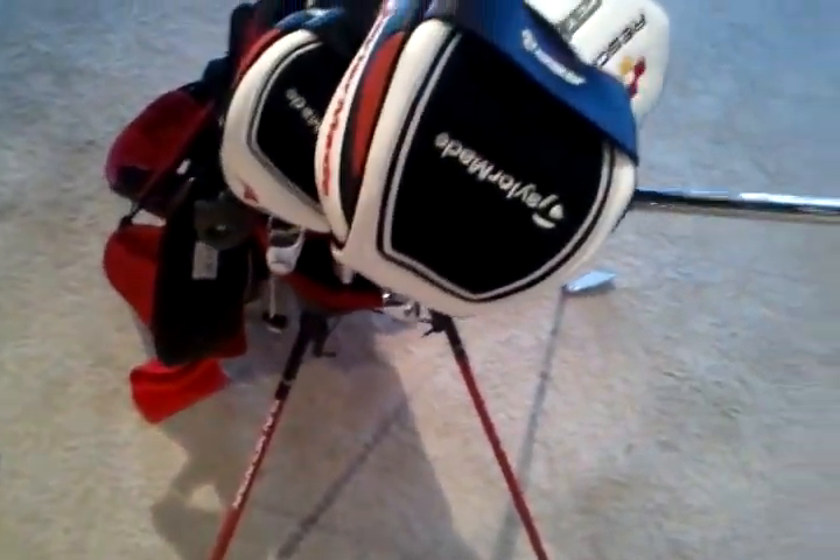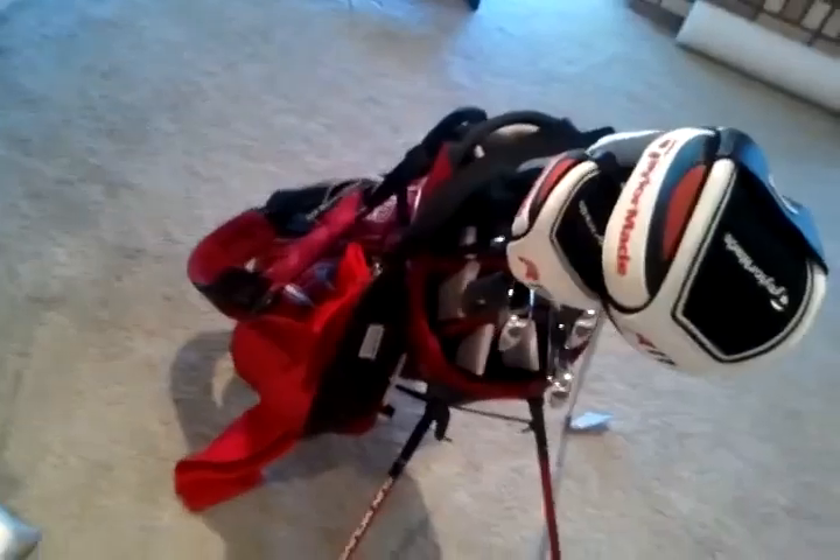Sweet. And brand new irons which I freaking love, I adore them. I'll pull them all out before I even tell you what they are — keep the suspense going for a minute. You might be able to guess. No, actually you can't guess. I went gap wedge through four iron.